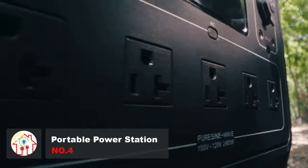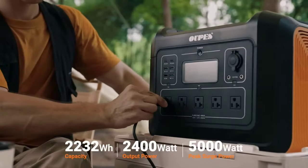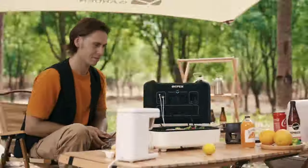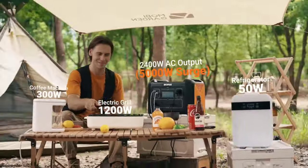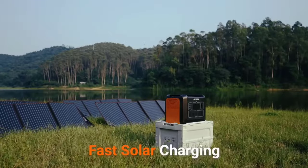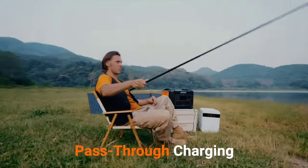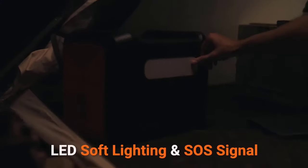Power generation has never been as easy and accessible as it is with this power station. The OPEZ portable power-generating machine features a large color LED display that provides a real-time battery power monitoring system. You can easily keep track of the power level status, including remaining cell capacity, current input, current output, and battery status while charging — a solar generator that can entirely transform the way you use and produce power.